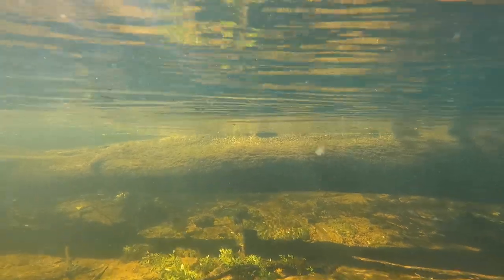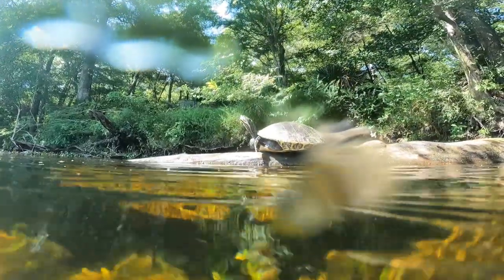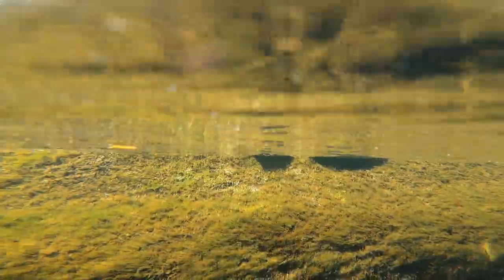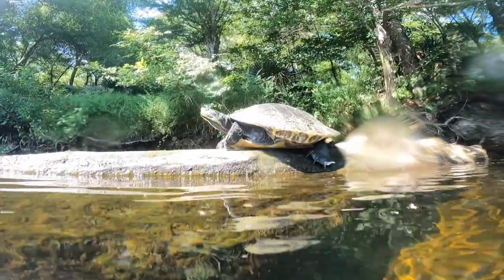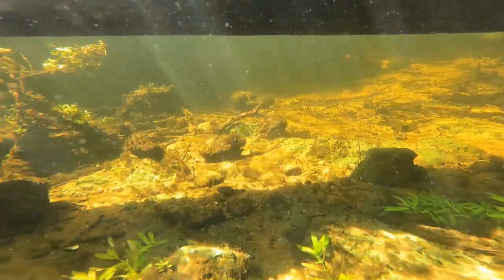I then spot another large Suwannee river turtle basking on a log and do my best to creep up and get a shot. The turtles are often curious when you swim up, but this one got spooked, takes a minute to check me out, and then zips away underwater.